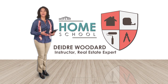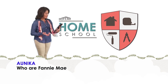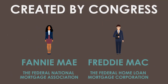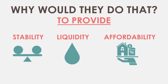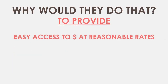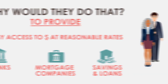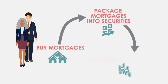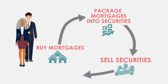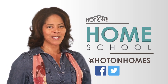I'm Deidre Woodard, welcome to Homeschool, where we answer viewer questions about all aspects of the home buying process. Annika writes: who are Fannie Mae and Freddie Mac? Fannie Mae and Freddie Mac were created by Congress in 1938 and 1970 respectively, with the goal of providing stability, liquidity, and affordability to the mortgage market — ready access to money at reasonable rates to banks, mortgage companies, and savings and loans to finance housing. These organizations buy mortgages from lending institutions, package the loans into securities, and use the money raised by selling these portfolio investments to encourage further lending by creating a continuous, stable supply of mortgage money. If you have a question, send us a message on Facebook or Twitter. I'm Deidre Woodard — class dismissed.